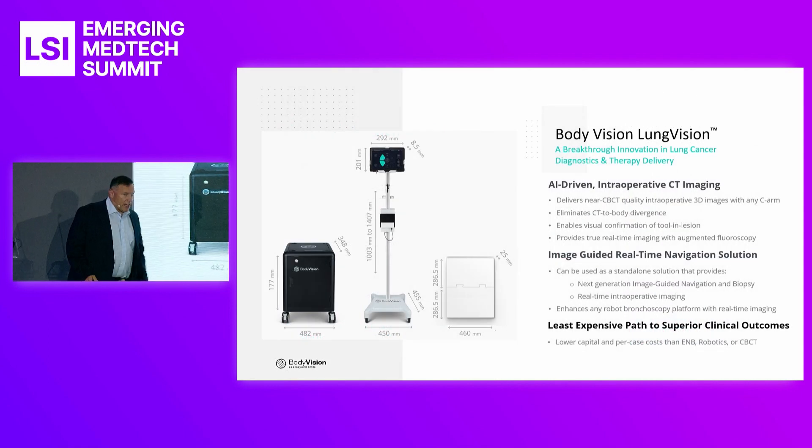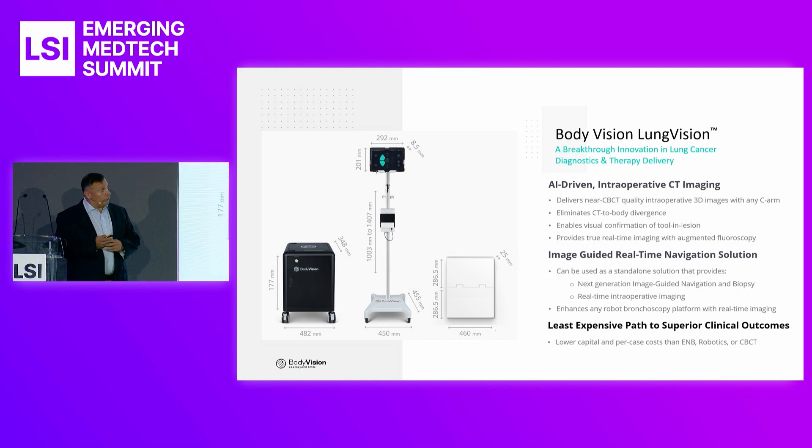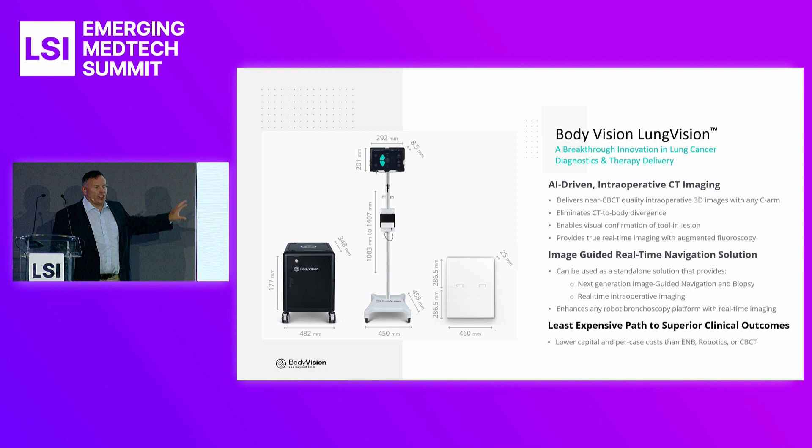This is the BodyVision system — FDA cleared, CE marked, and as of yesterday, EU MDR approved. You have the black cube, which houses the AI system. The real core of the system is the AI, and our AI lives on the black box in the operating room.